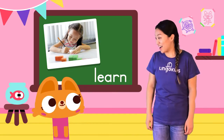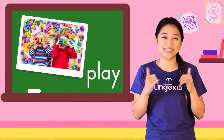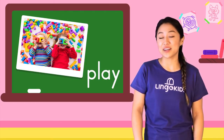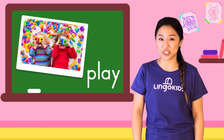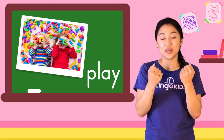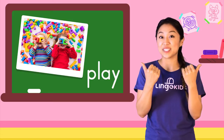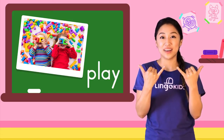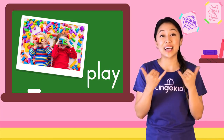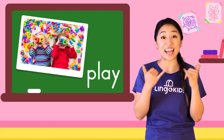Play! Play is a fun one to sign. Try it with me. Here's how you get your hands in the right position. Start like this. Straighten your thumbs and straighten your pinkies. Then wiggle. Play.